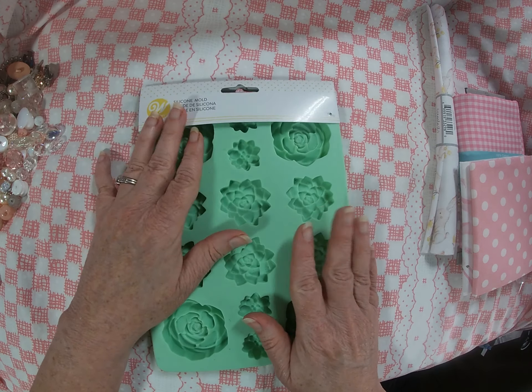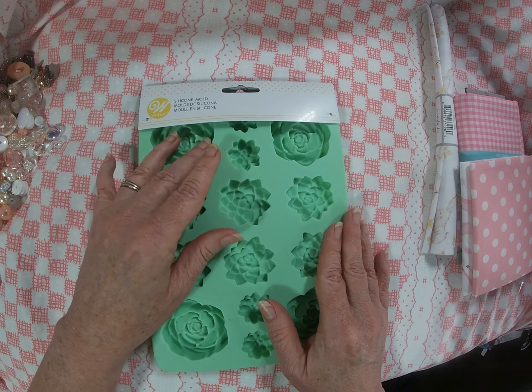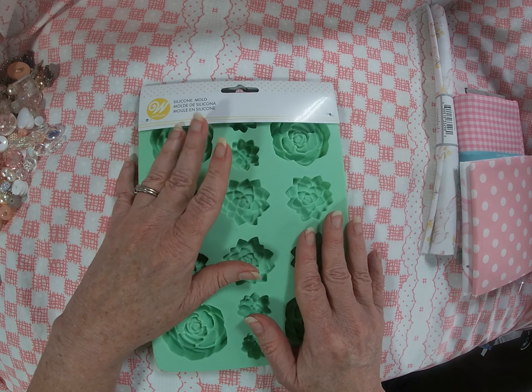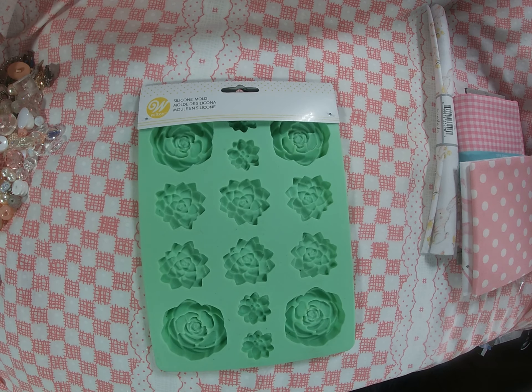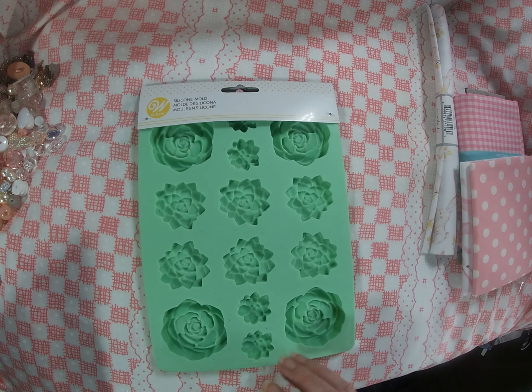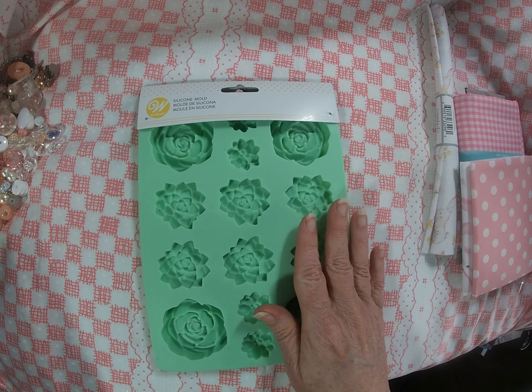I found this mold in the cake decorating area and I thought it would just be perfect. I buy these from time to time. In fact, I was at vintage market yesterday and I wanted to add to my mold collection, so I got this one today at Walmart.